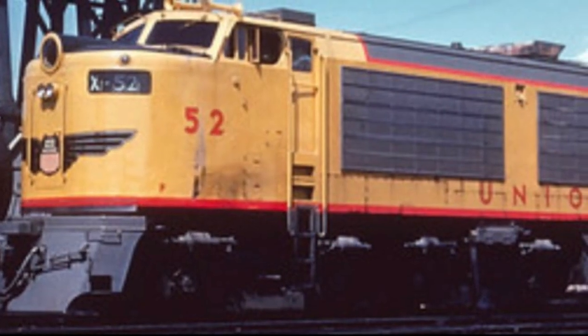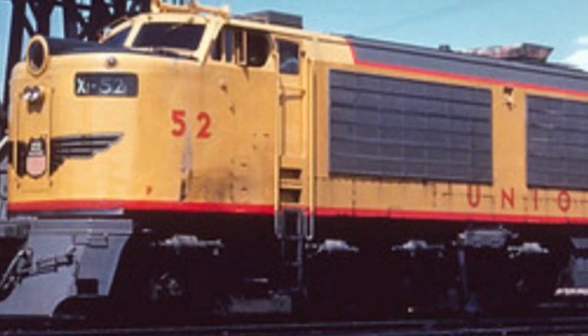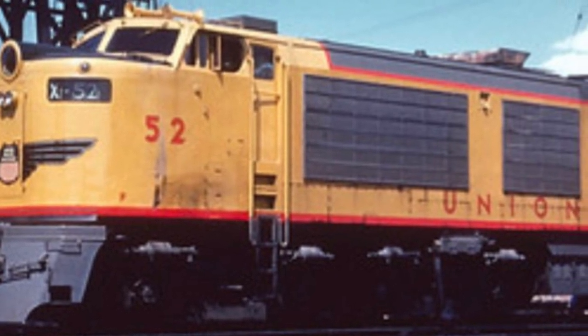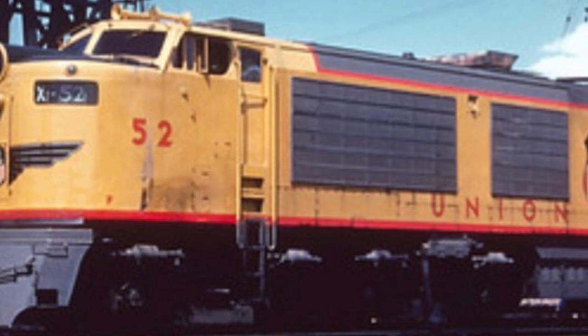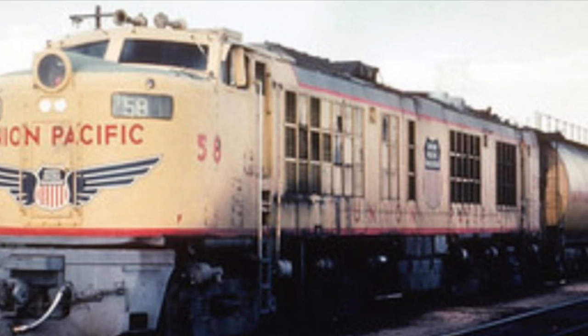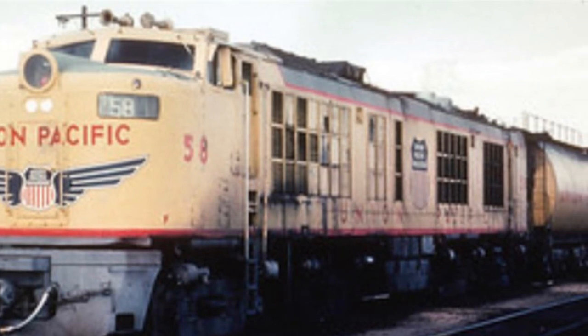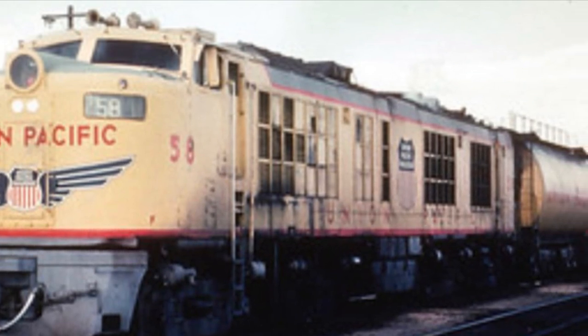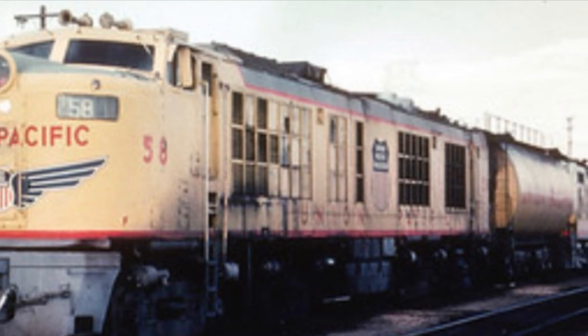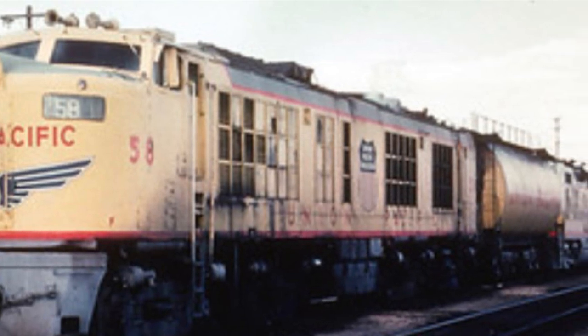The first generation of GTELs were numbered 50 through 60, entered production in 1948, had a top speed of 60 miles per hour, and a tractive effort of 77,800 pounds. They ran on a B-B-B-B wheelbase, had a length of 83 feet 7.5 inches, and came equipped with a twin Leslie Typhon A200 horn.